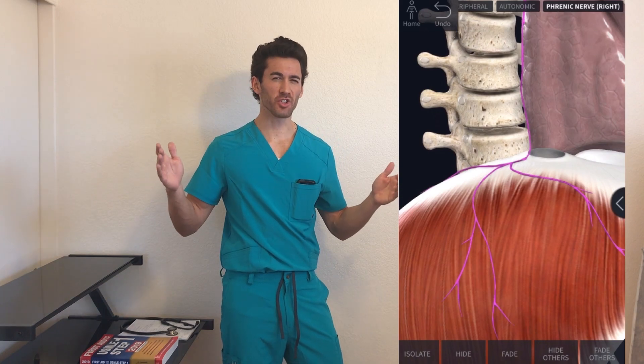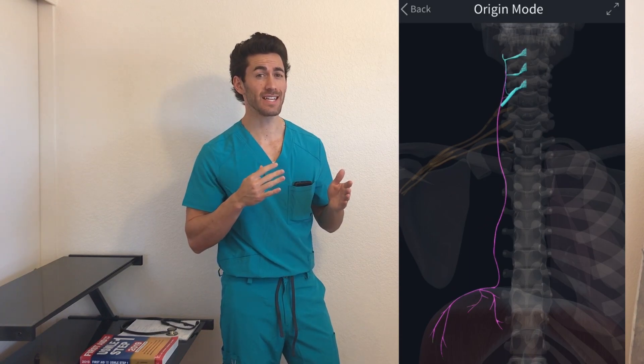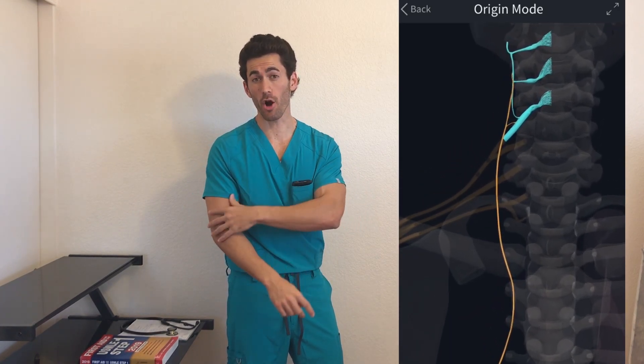But why pain in the shoulder? Here I've isolated the pathway the phrenic nerve travels to get up to the brain, and as you can see it actually merges with several other branches, and those branches are coming from the arm and your shoulder.